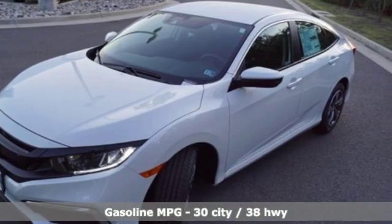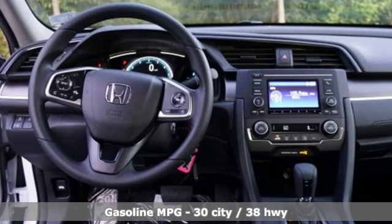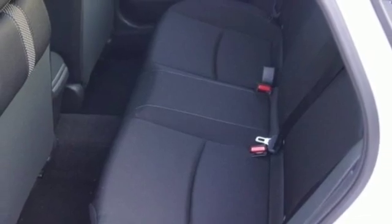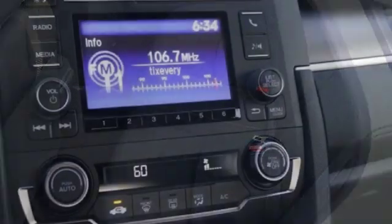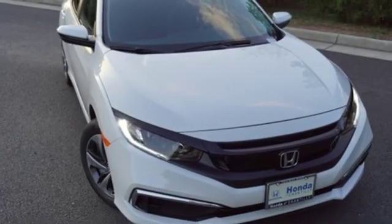Streaming audio, wireless phone connectivity, manual tilting steering column, power windows, manual telescoping steering column, continuously variable automatic transmission, gas pressurized shocks, and in-line 4-cylinder engine. Every Honda is designed with a driver in mind.